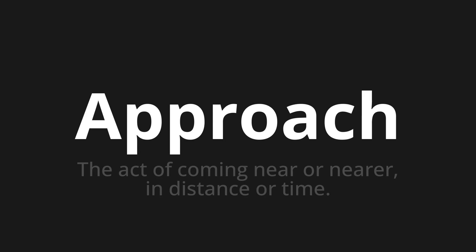Approach — which means the act of coming near or nearer in distance or time.